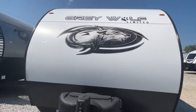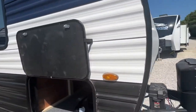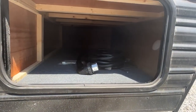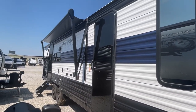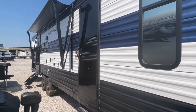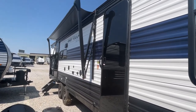Let's move right on around. You're going to have some outside storage here — this is not a pass-through, but there is some more storage at the back. There's a 15-foot power awning with LED light strip.